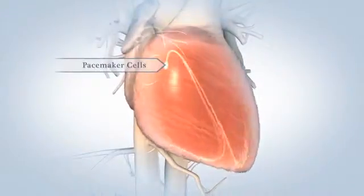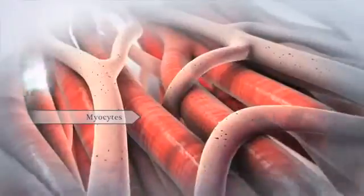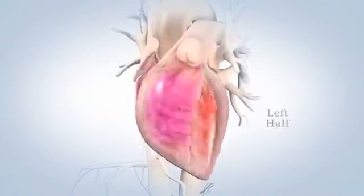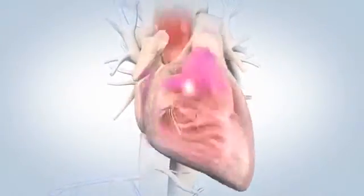When special cells called pacemaker cells generate electrical signals inside your heart, the heart muscle cells called myocytes all contract as a group. Your heart is naturally divided into left and right halves which work together like dual pumps.